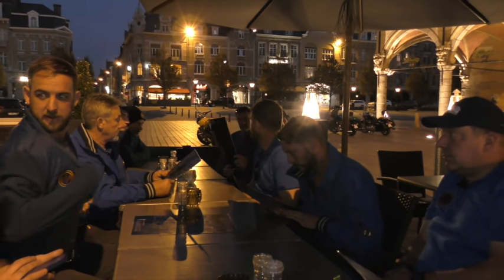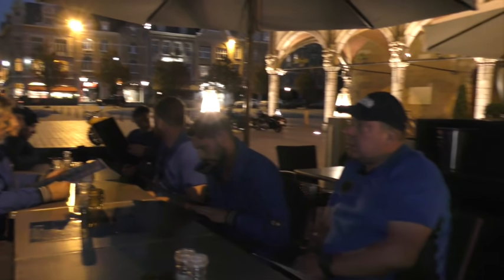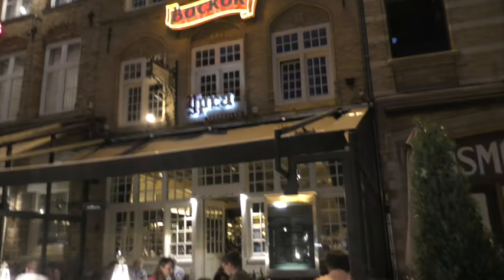After visiting the Menin Gate we took a wander into Ypres town centre where we had a meal in the square. This gave us a bit of time to reflect on what we'd just witnessed at the Menin Gate, for some that had not seen that before. It was a very poignant moment for us and it gave us a time to relax after what was an absolutely hectic few days.